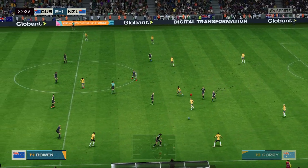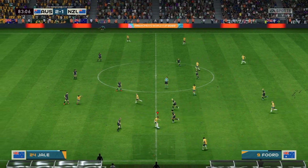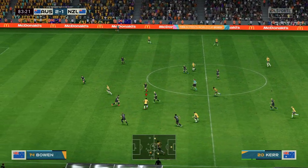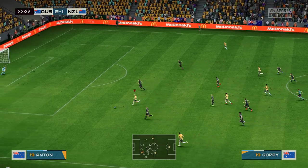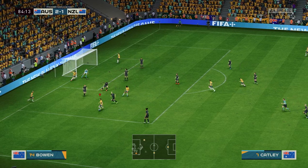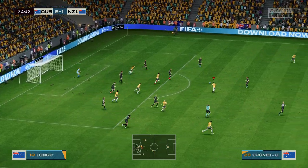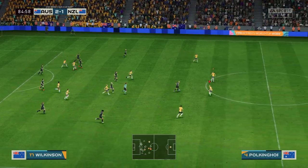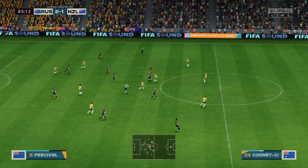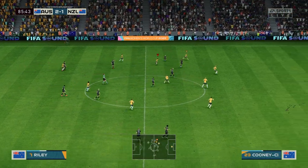Steph Catley now with Gorrie. Caitlin forward to Kerr — well, visionary passing. This could finish it — brilliantly blocked! It comes down to the final five minutes. Ali Reilly.